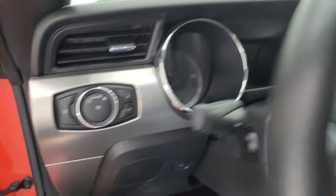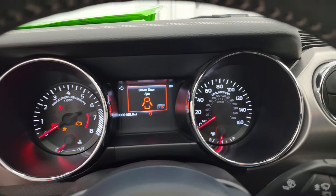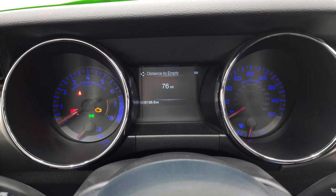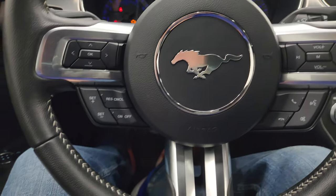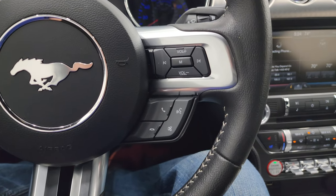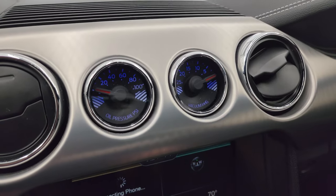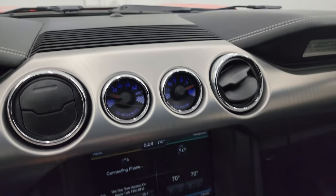We'll hop inside and check out the miles and radio before we start it up. This one has 9,098 miles on it. You get the digital instrument cluster with miles-to-empty and compass display, and that instrument cluster is very nice and clean. It comes with the leather-wrapped steering wheel, Bluetooth and volume controls on the right, and cruise controls and information center controls on the left. You get the oil pressure PSI as well as the vacuum gauge — that's part of the GT performance package.